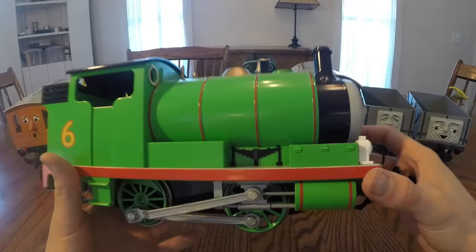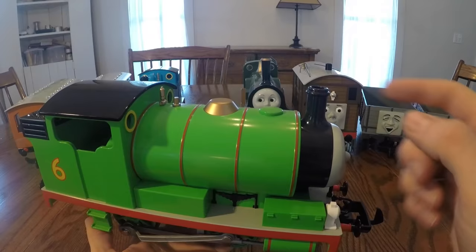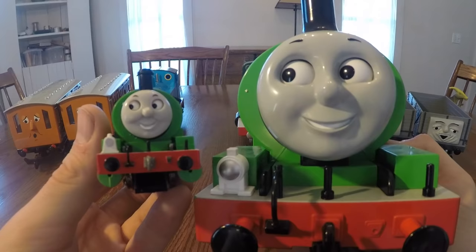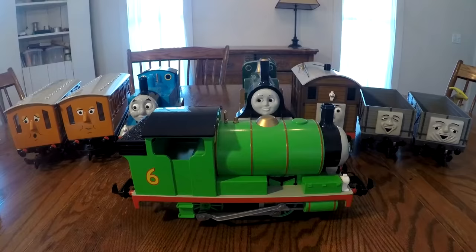Next we have Percy. Just like Thomas, I got this model in a ready-to-run train set and it came with the two troublesome trucks. Percy features a lot of external details that you won't find on the regular HO model. The face on this engine is worlds better than the HO Percy — the HO looks atrocious, but the large-scale Percy is a refreshing new look. This model is also about a foot long.